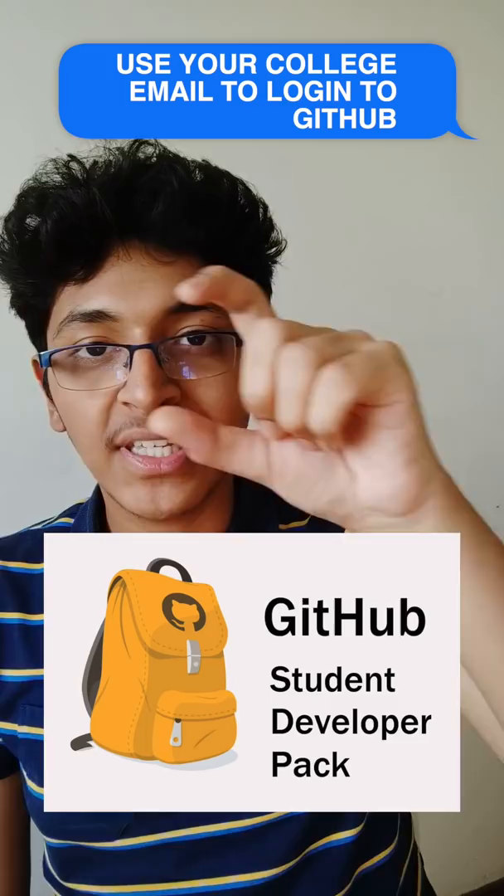You know how? I use something called the GitHub Student Developer Pack. If you are in college and if you have the college email — that .edu email — then you can possibly get all of these services as well.